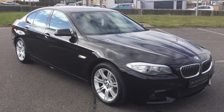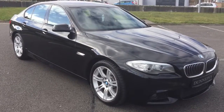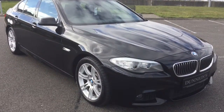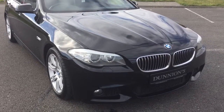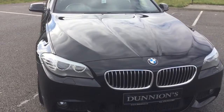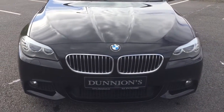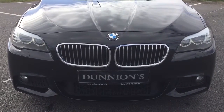Hello from Dunyan's Car Sales. I'm giving you a video presentation of the 2012 BMW 520D M Sport Automatic. One previous owner with 78,000 miles, all BMW service history, and the car is in spotless condition.